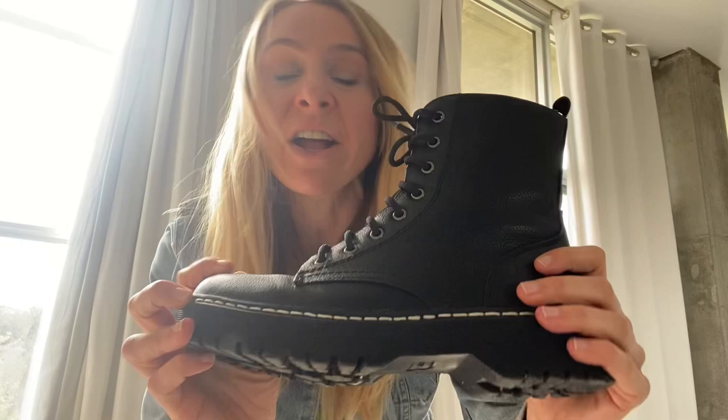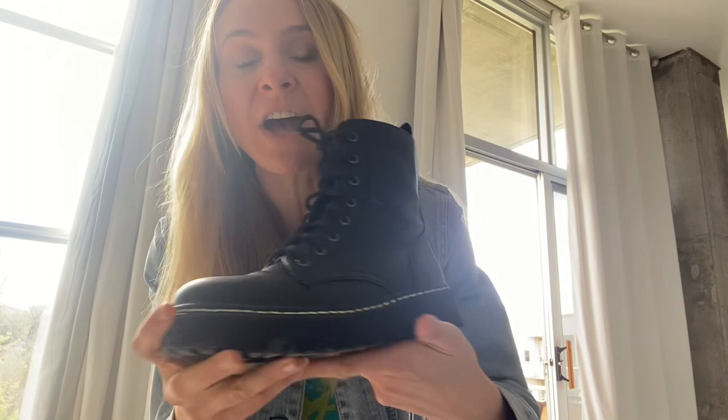Hey guys, it's Kristina Marie and today I'm going to talk about the best combat boots for women that are under $50. These are the black combat boots for women. I'll include an exact link to buy these combat boots below.